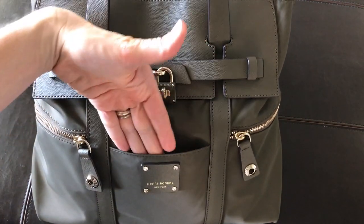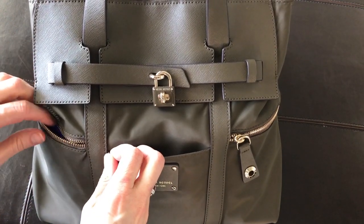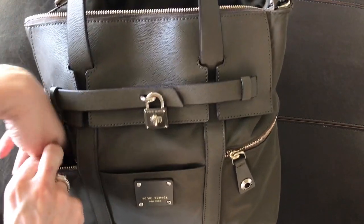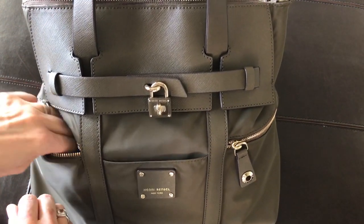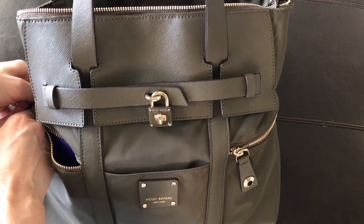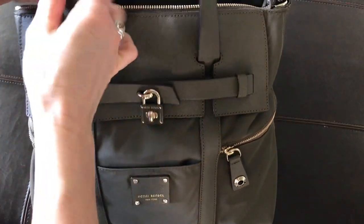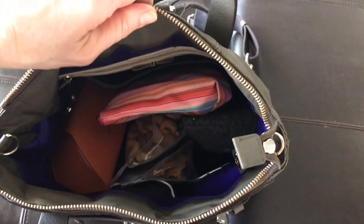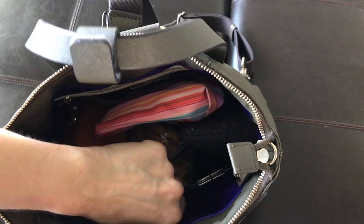Now I'll show you how I packed my purse. This is a Henri Bendel bag — the Jet Setter bag — and I love it because it's got lots of little pockets and places for things. I can organize everything in the large pouch in the middle, and it can be converted into a backpack, which makes it really easy for travel because I can have my hands free when I'm carrying all of my luggage.